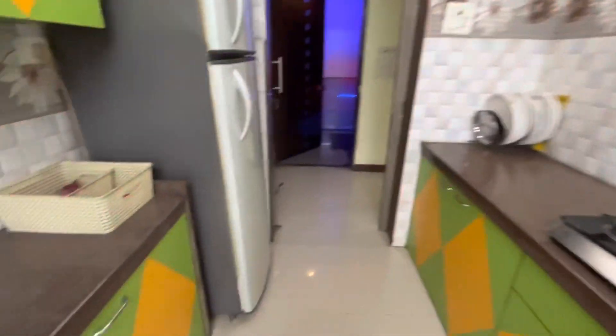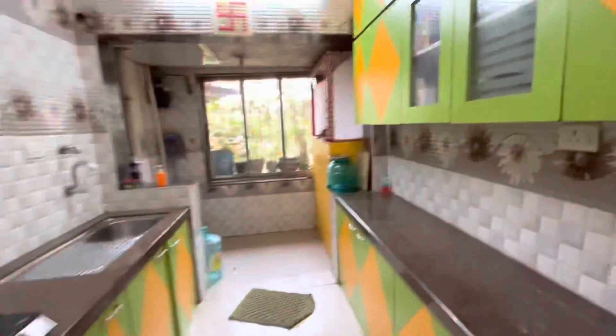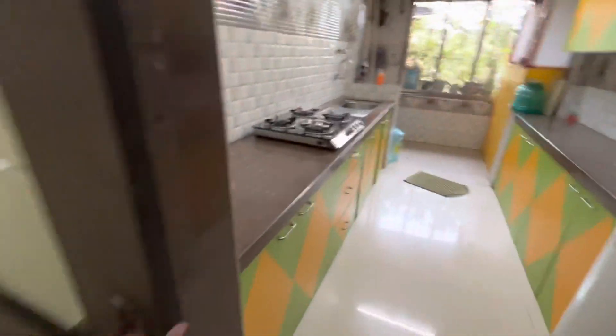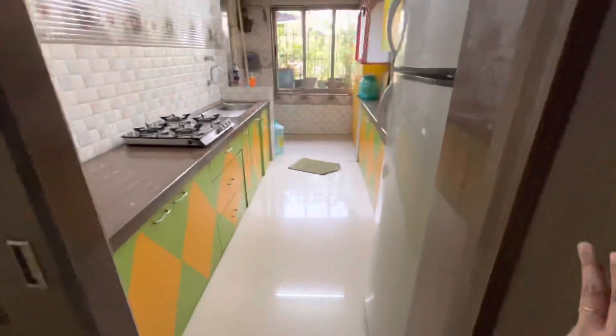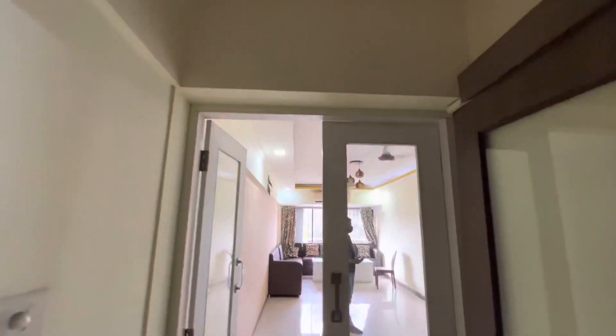This is a very beautiful, very big kitchen. It has a partition as well — once you draw it, you can shut and separate the kitchen entirely. There's a storage unit they've created here. Now let me take you to the living room.